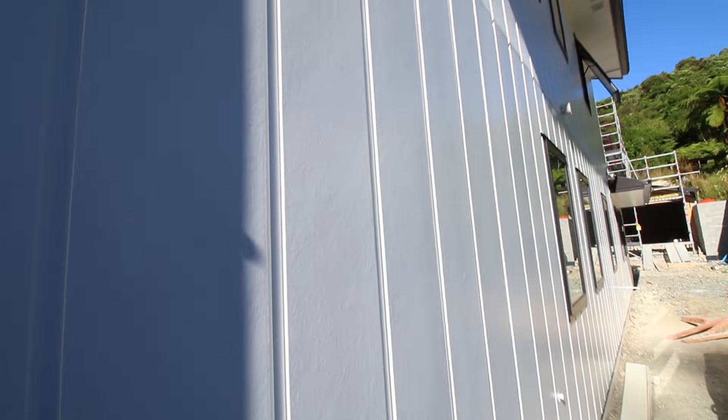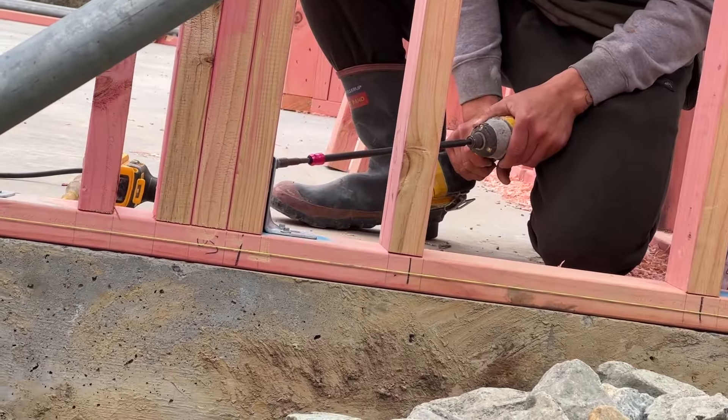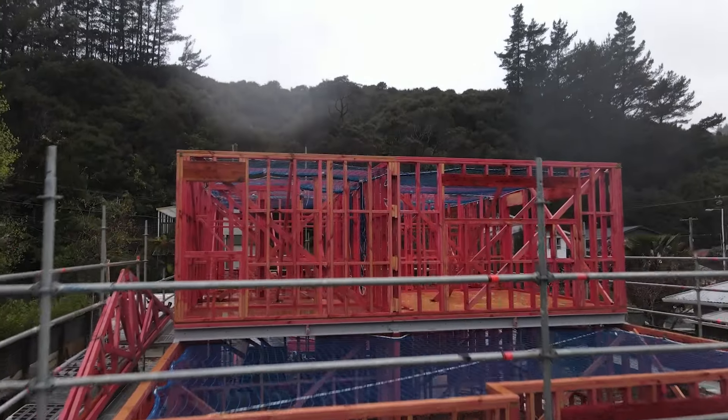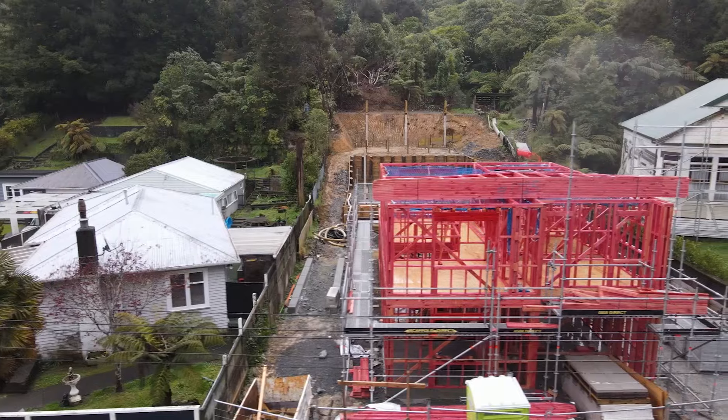From frames up right through to cladding on the wall, it is very carpentry heavy. The builders are there all day, every day. And from the outside looking in, it looks like we are steaming ahead and we're going to be finished in next to no time.